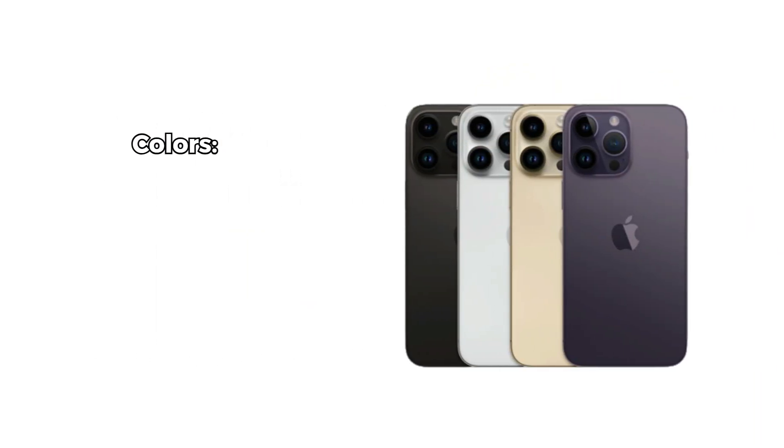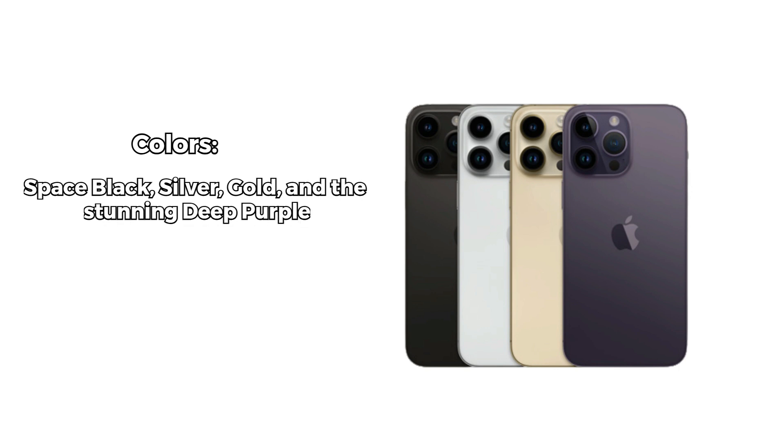The phone currently runs on iOS 16 or even iOS 17, and Apple's software updates continue to bring new features and improvements, keeping the iPhone experience fresh. The iPhone 14 Pro Max comes in several elegant colors — Space Black, Silver, Gold, and the stunning Deep Purple. The price varies depending on the storage capacity you choose.